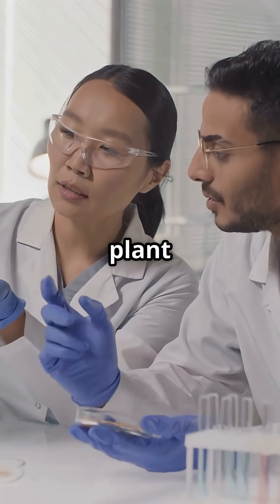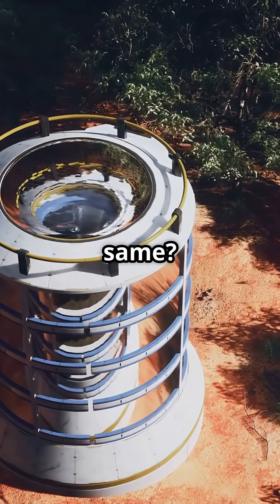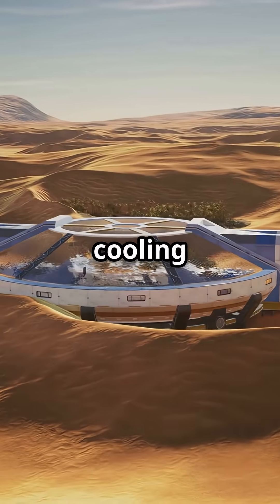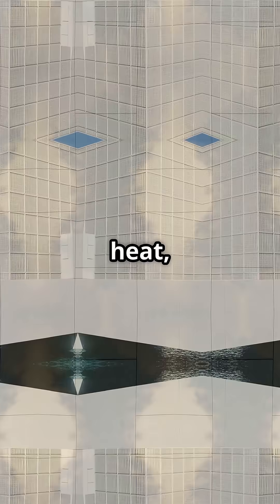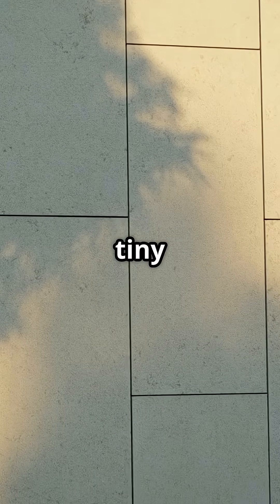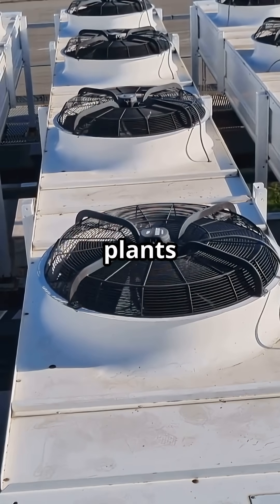Scientists looked at these plant superpowers and thought, what if our buildings could do the same? Enter bio-inspired cooling materials: new paints and coatings that bounce off heat, textured surfaces that create tiny shade pockets, even walls that sweat like plants to stay cool.